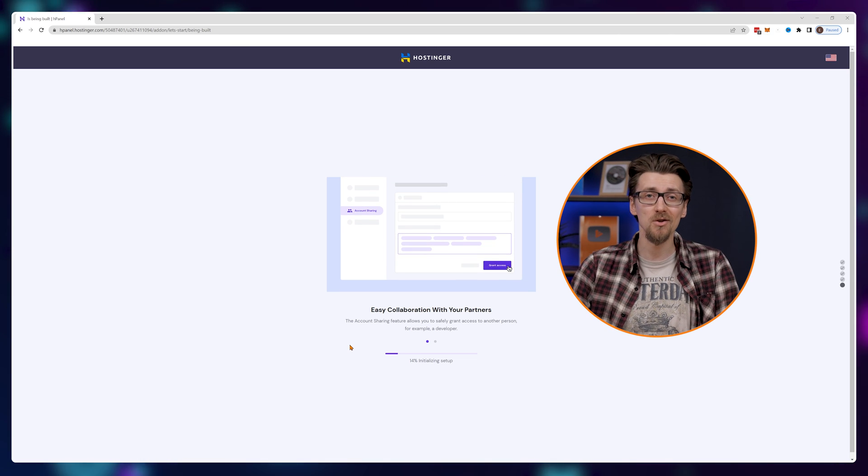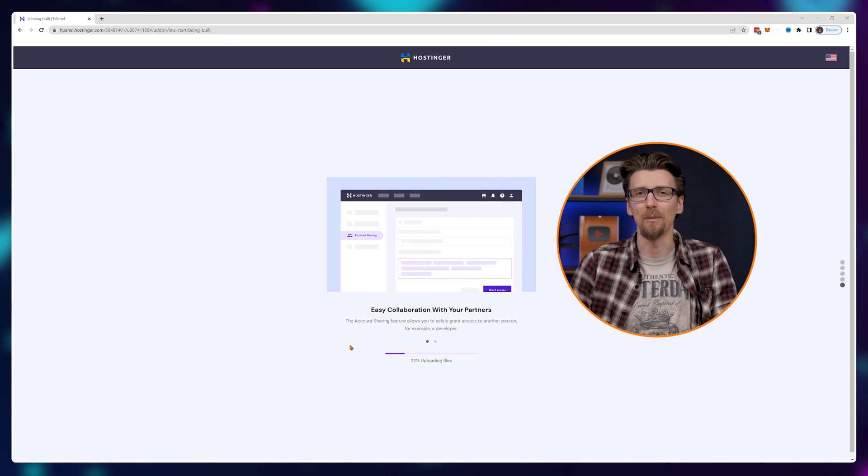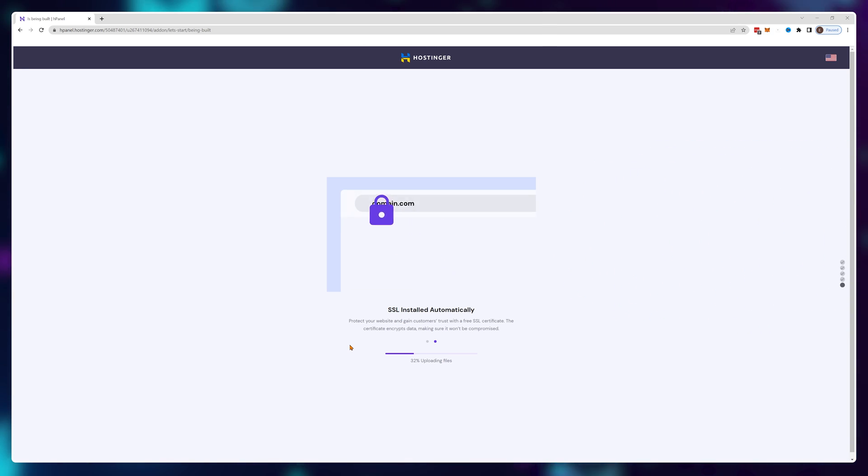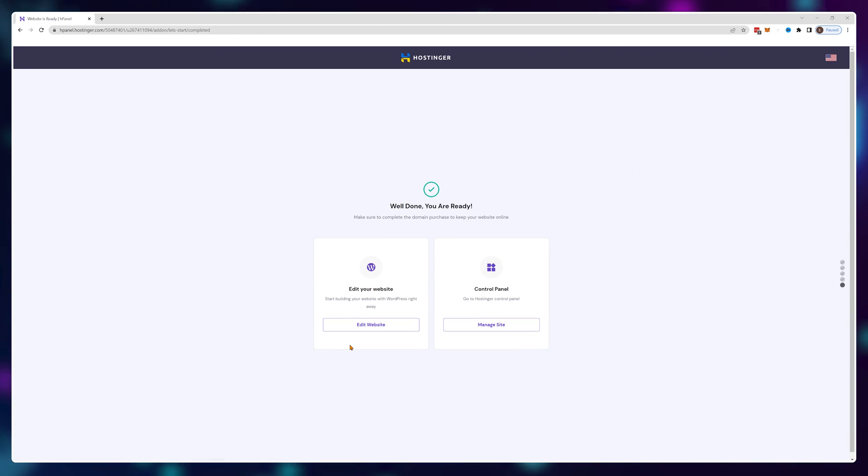The installation is now fully automated so you don't need to wait with me — I'll cut back once it's finished. Now let's make sure that our website is configured for the best possible performance right out of the gate.